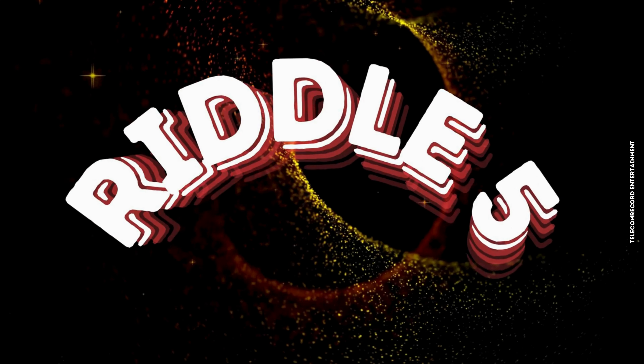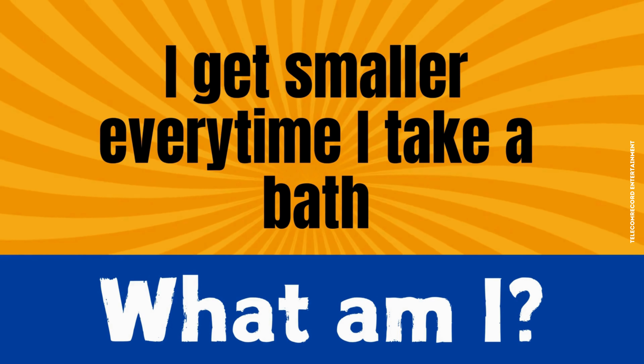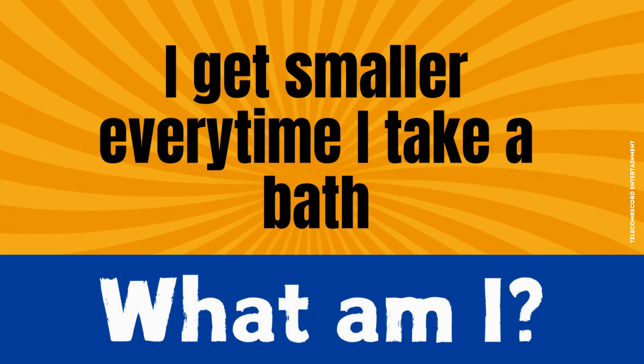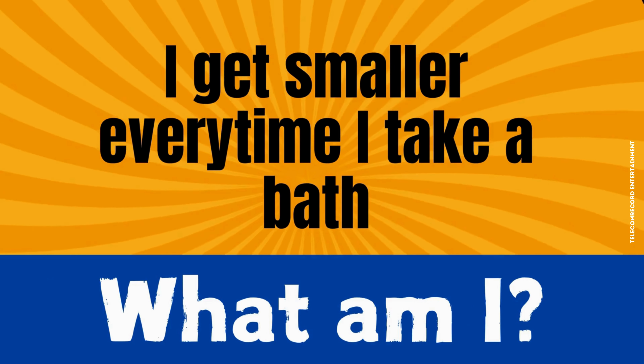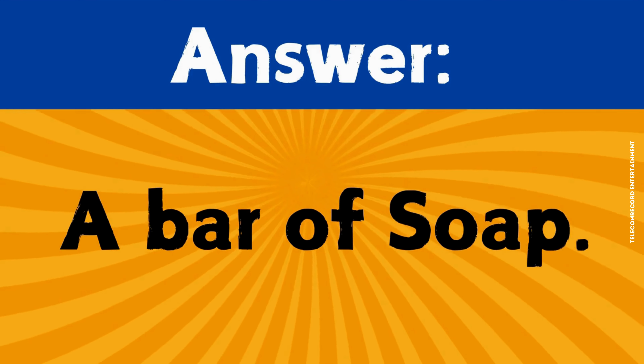Riddle number five. I get smaller every time I take a bath. What am I? The correct answer is a bar of soap.